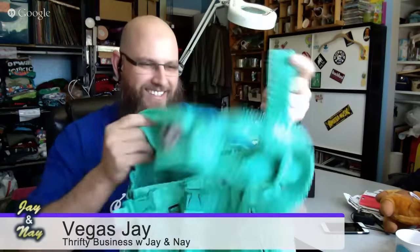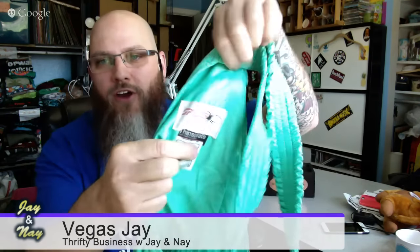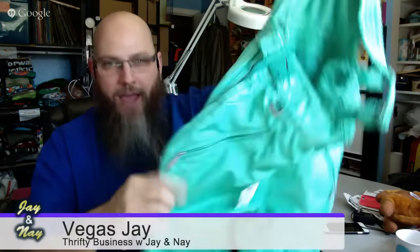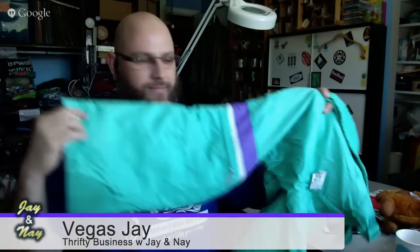I know it's the middle of July and probably hot wherever you're watching, but I bought snow pants. It's winter somewhere in the world and ski season will be upon us later. These are by Spyder, which has made awesome snow gear forever — they're insulated and in this awesome pistachio green color with purple. These were only seven dollars, and I'm thinking at least $50 in wintertime.